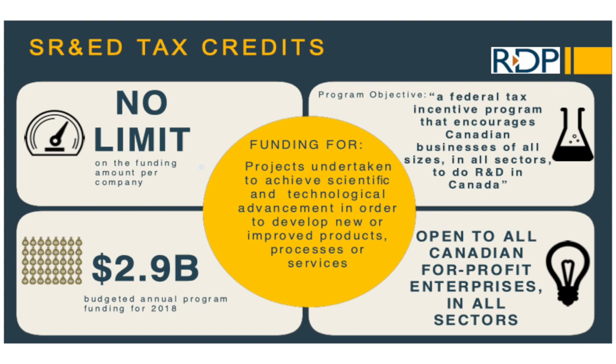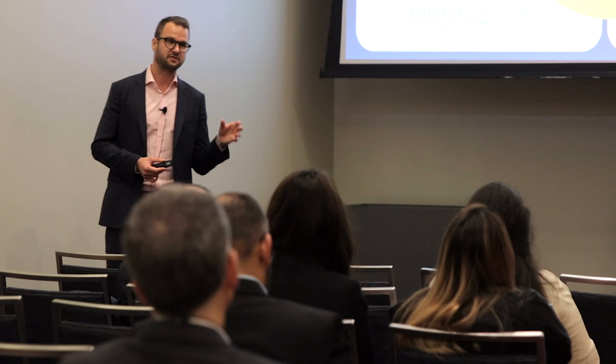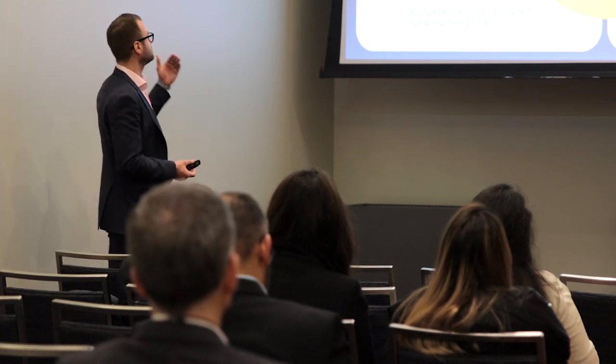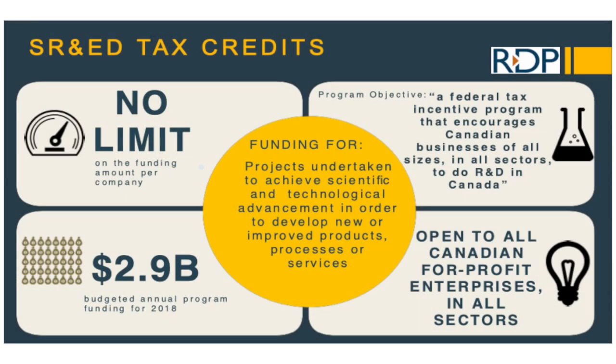Most people have heard of SR&ED tax credits. This came out in late 1986, early 1987 within Canada and is a federal program. But this is a tax credit, not a grant — it's an entitlement within Canada. If you're doing eligible work, this is a tax incentive you should be able to take advantage of. Whether you're a Canadian-owned or foreign-owned company affects how much you get back. The key thing is there is no limit on the funding amount per company, making it a safer bet because it is an entitlement.